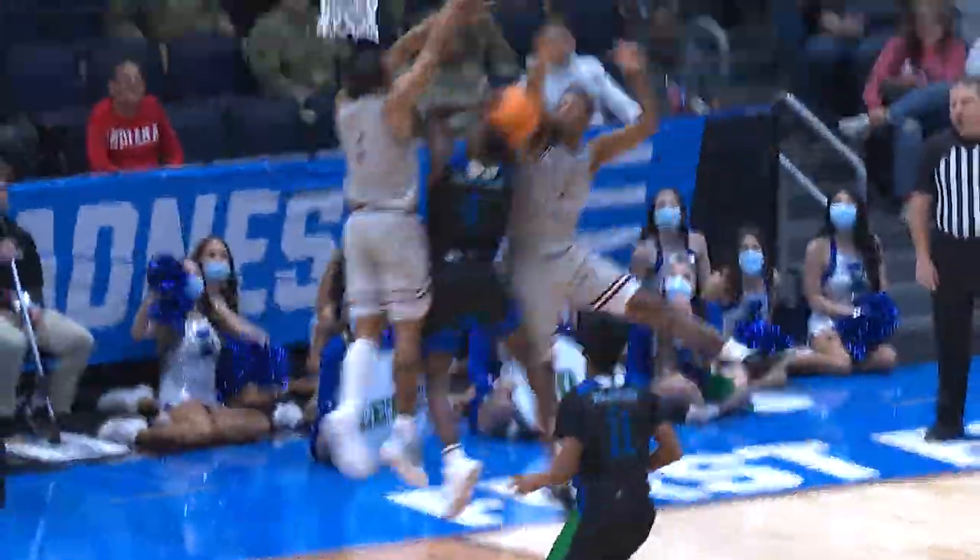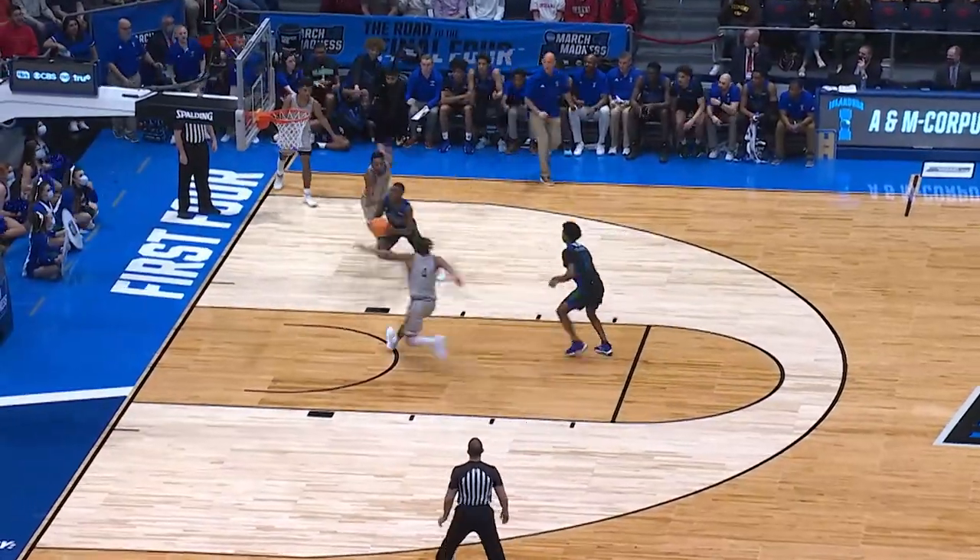Texas Southern on the inbound, and it's Michela there again for the Islanders to force the turnover and draw the foul.